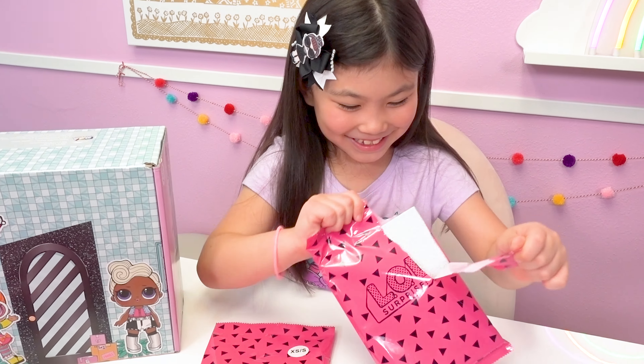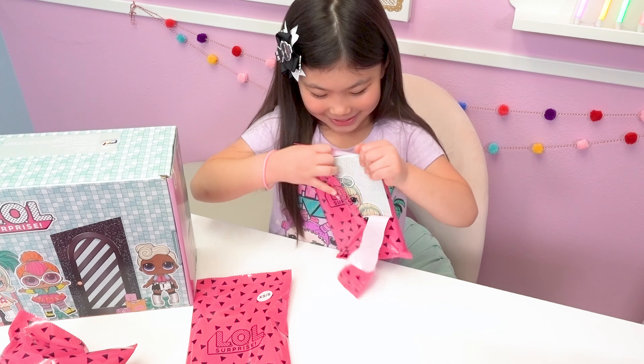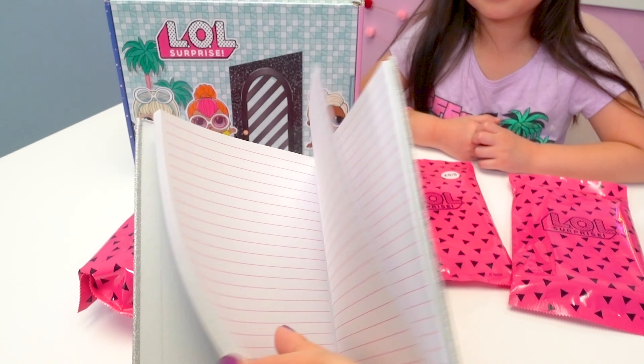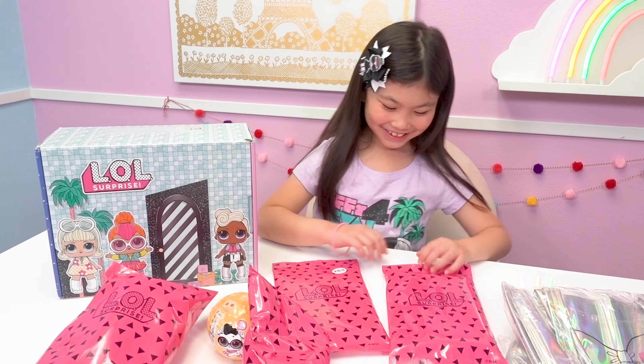I want to open this one! I wonder who it is? It's a new notebook! It looks like it's Go-Go Girl — how cute! It looks so pretty! It's Go-Go Girl and her little pet bird, and look at how sparkly this notebook is! It has really pretty pink lined pages and a little ribbon for a bookmark.